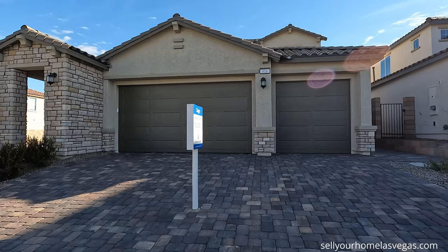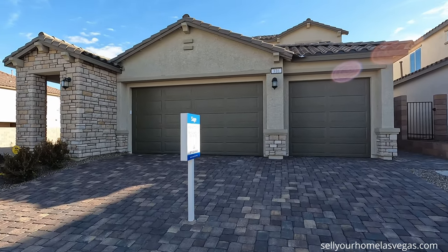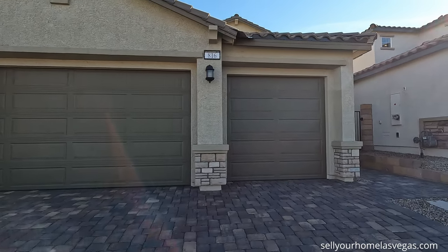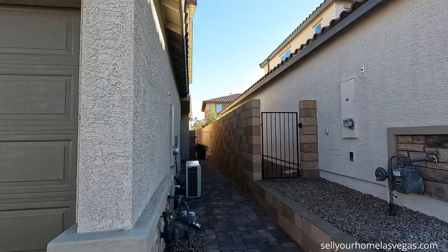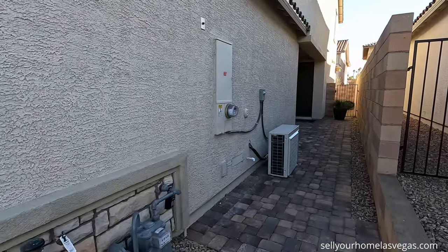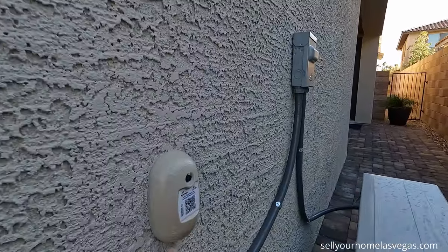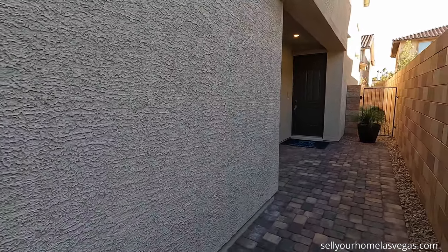This is Lennar's everything included, so what you see is almost what you get. You've got the paver stone driveways, eight foot doors included. Around the side is access to your Next Gen suite — looks like you have your 200 amp panel, water service, and water shut off. One cool thing about Lennar is they include pest control — Home Team Pest Defense — with tubes in the walls for your pest control.